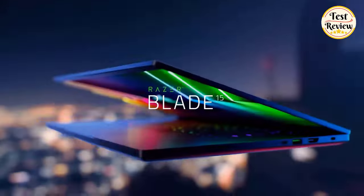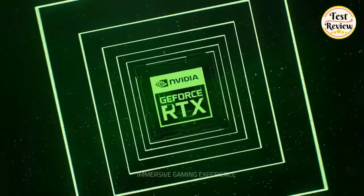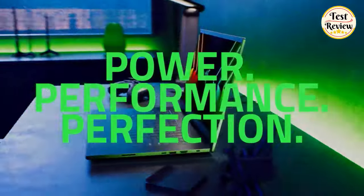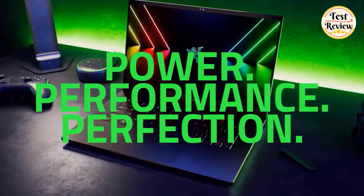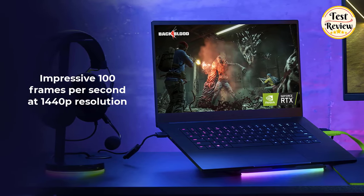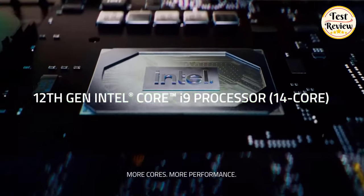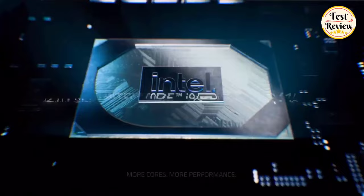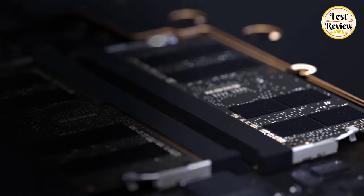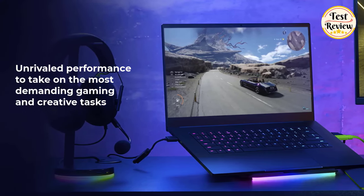Number 1: Razer Blade 15 Gaming Laptop. The new GeForce RTX 3070 Ti is capable of delivering up to 70% faster performance than RTX 2070 Super laptops, achieving an impressive 100 frames per second at 1440p resolution. Experience cutting-edge power with the Intel Core i9-12900H processor, with up to 5.3GHz turbo boost for unrivaled performance to take on the most demanding gaming and creative tasks.